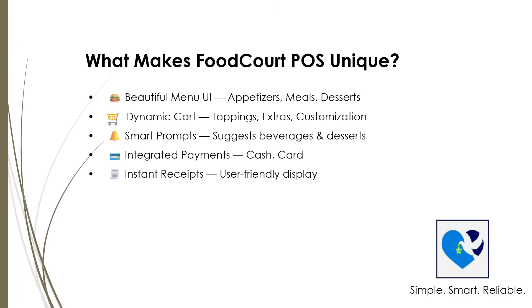When you're ready, choose Dine-In or Takeaway, pick your payment method — cash or card — and enjoy a quick, secure checkout. Best part? It all happens smoothly, without needing staff help.